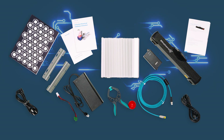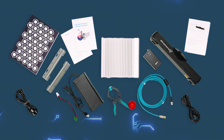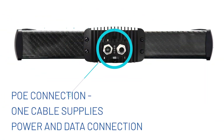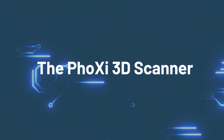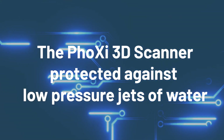Integration is a breeze with the Foxy 3D Scanner. It's a plug-and-play setup taking just three minutes to get started. The new Power over Ethernet (PoE) connector provides both electric power and data connection through a single cable, simplifying the installation process. With an IP65 protection class, the Foxy 3D Scanner is dust-tight and protected against low-pressure jets of water from any direction.